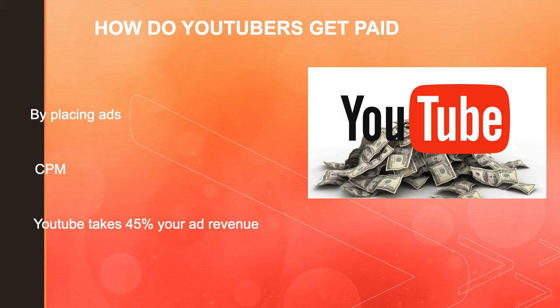YouTube will also take 45% of your revenue from advertising. In 2019, advertisers spent an average of $3 per 1,000 views.